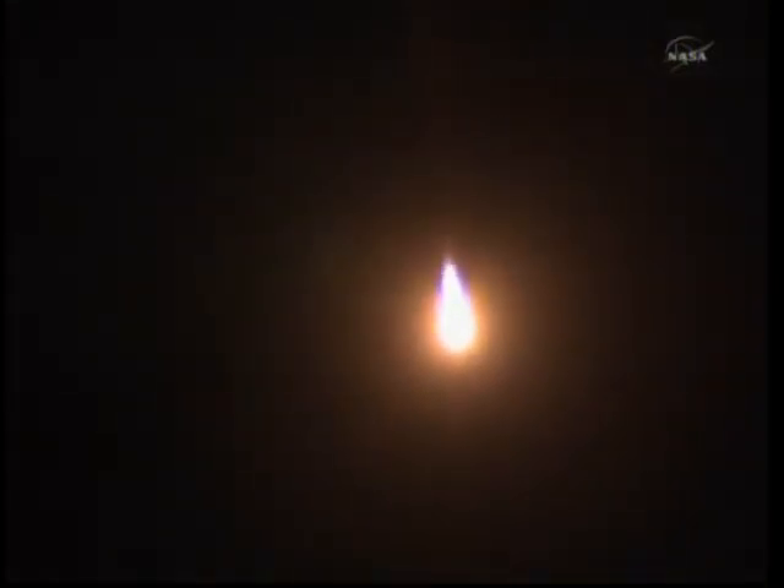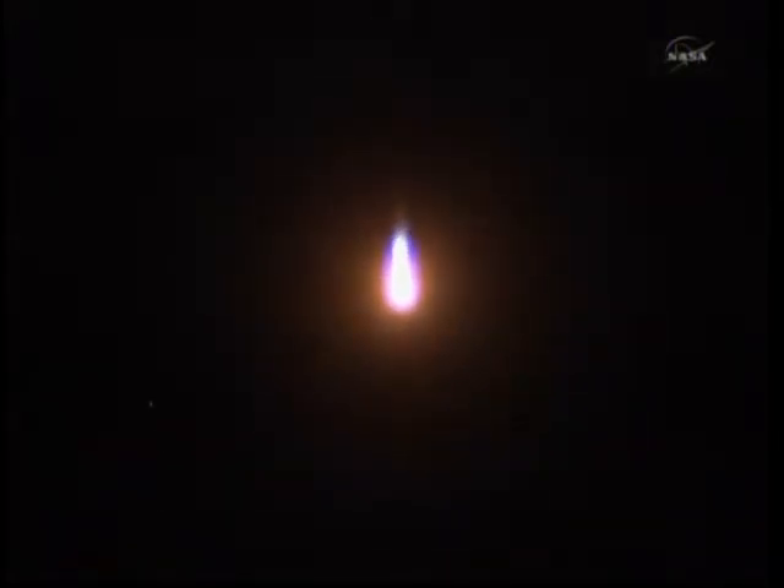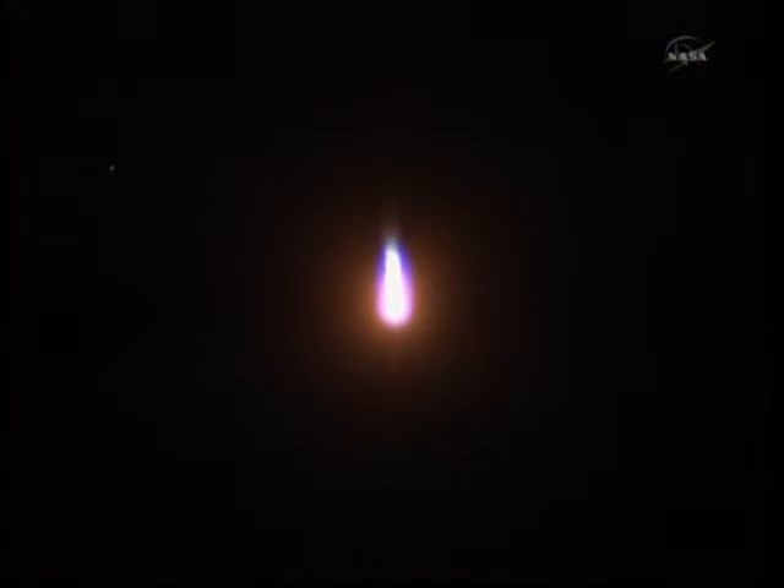One minute and twelve seconds into flight, the velocity of the Soyuz is now 1,100 miles per hour. We've had good first stage performance and the Soyuz is delivering 102 tons of thrust from its four boosters and single engine. The first stage of the Soyuz measures 68 feet in length and 24 feet in diameter.